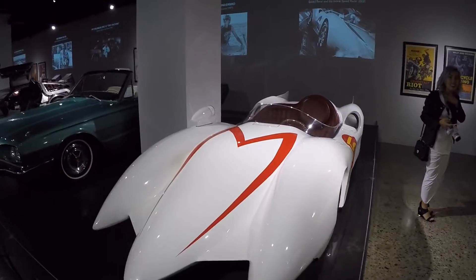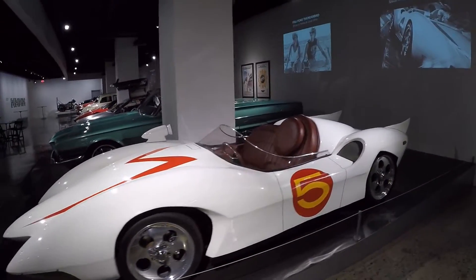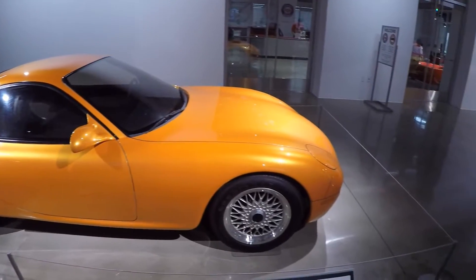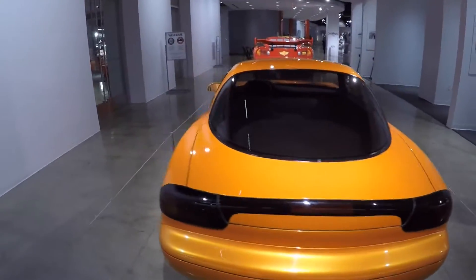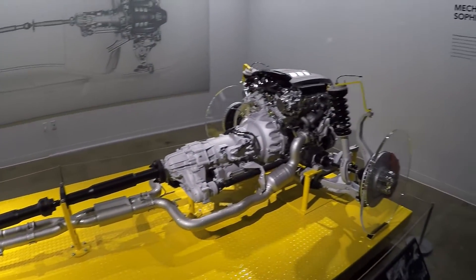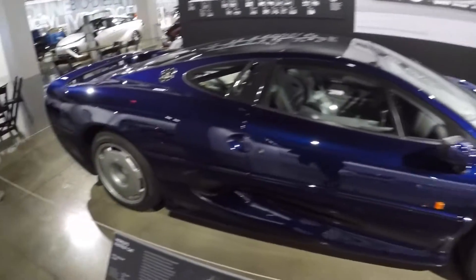Speed racer car. The concept for the FD. Just a fiberglass shell, but pretty awesome. This car still looks fantastic. World's fastest cat — I didn't make that up, they did.